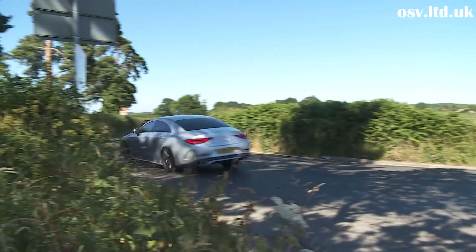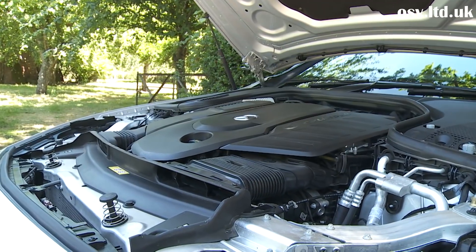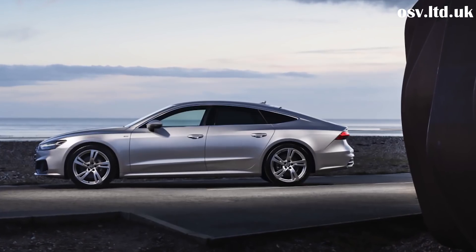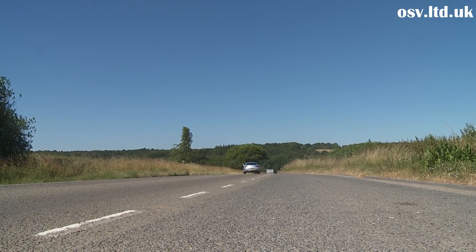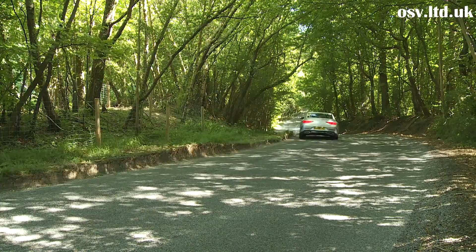Mercedes has improved its petrol engine technology this time around with the mild hybrid EQ Boost system fitted to the four- and six-cylinder units on offer, improving efficiency and low-down pulling power. That's helpful because the CLS is a bit more portly in third-generation form, primarily due to the standard fitment of 4MATIC four-wheel drive — which Mercedes deems necessary to match rival Audi A7 Sportback and BMW 6 Series Gran Turismo models. As a result, you'd be wise to ignore the entry-level four-cylinder petrol and diesel variants and go straight for the inline six-cylinder engines.